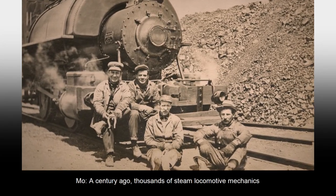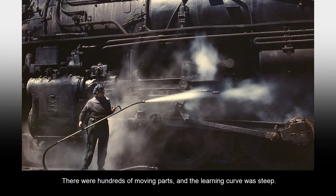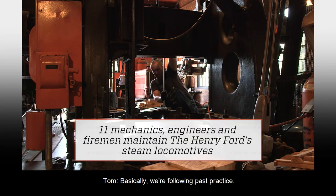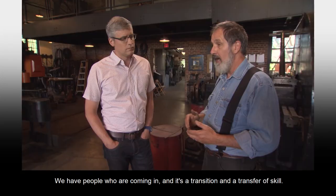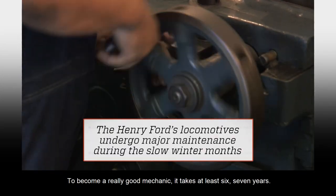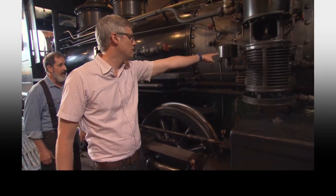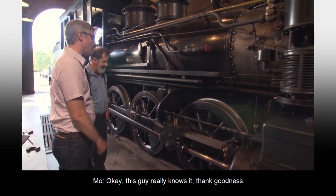A century ago, thousands of steam locomotive mechanics had to know every bolt, piston, and gasket. There were hundreds of moving parts and the learning curve was steep — it still is today. How do you learn to become a locomotive mechanic? Basically, we're following past practice. We apprentice. People come in and it's a transition and a transfer of skill. I've been doing this almost 30 years and I'm still learning stuff all the time. To become a really good mechanic, it takes at least six, seven years. What's that called? A valve handle. What's that called? There's an air cleaner in there. What's that little thing called? That's a grease fitting. This guy really knows it — thank goodness.